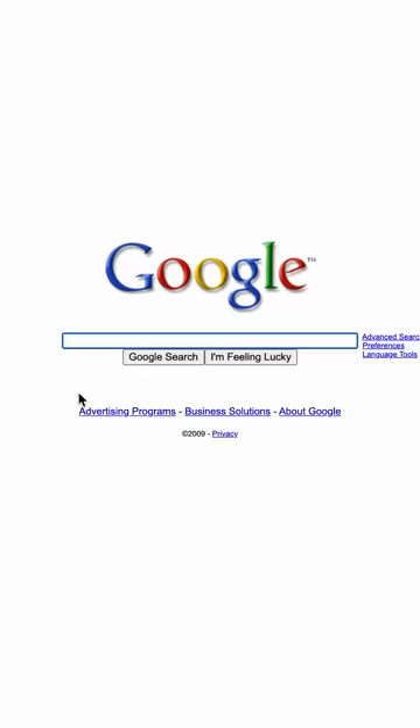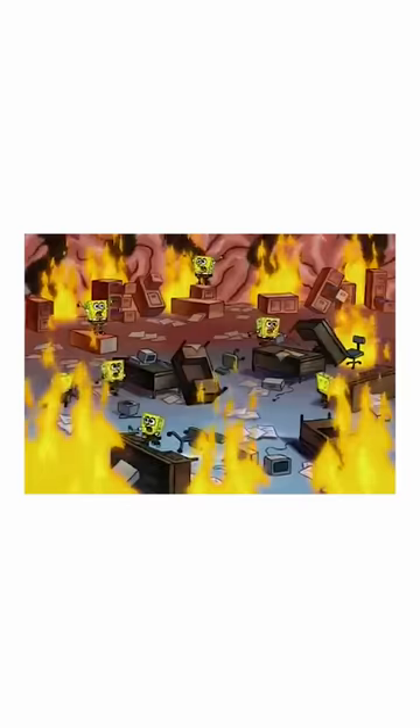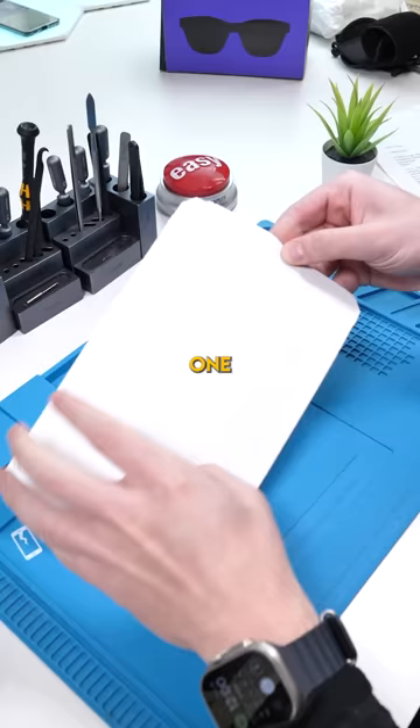We got a package. In 2009, Google was the victim of a catastrophic cyber attack that caused them to completely change the way they handled data. One major thing they changed is what's in this package.